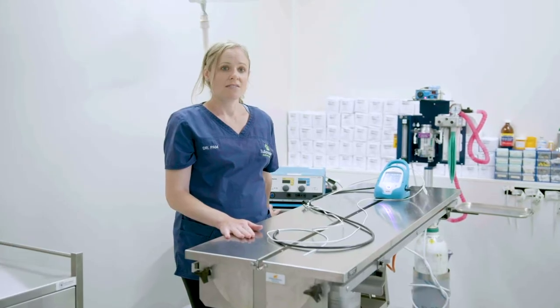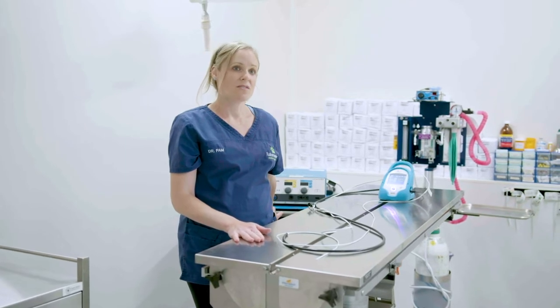The surgical suite connects to our large spacious treatment area. We have the latest DR x-ray unit providing high quality radiographs in less than two seconds. The radiographs can then easily be shared via JPEG or DICOM format.